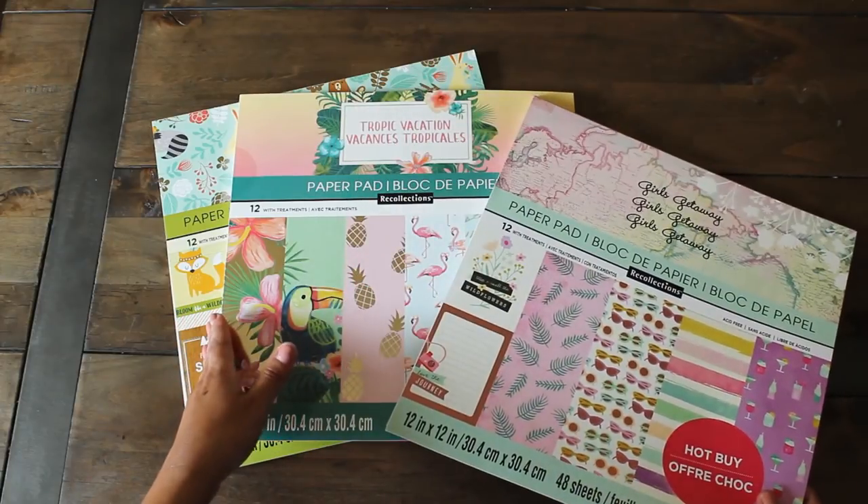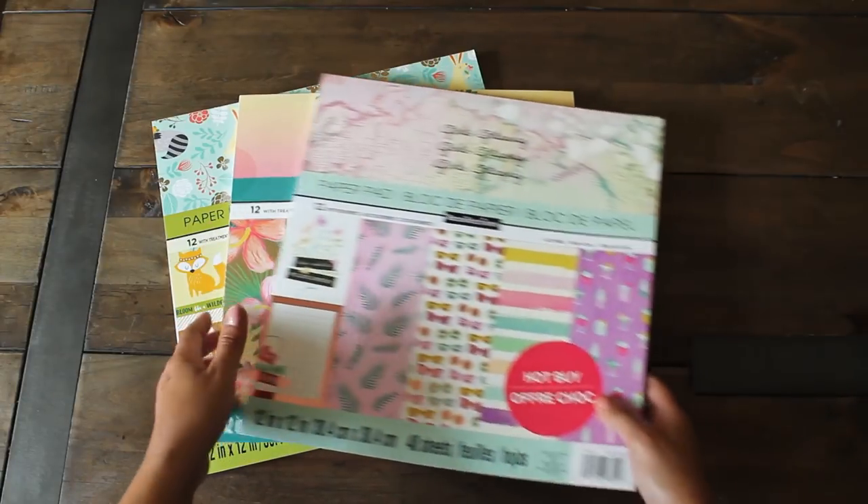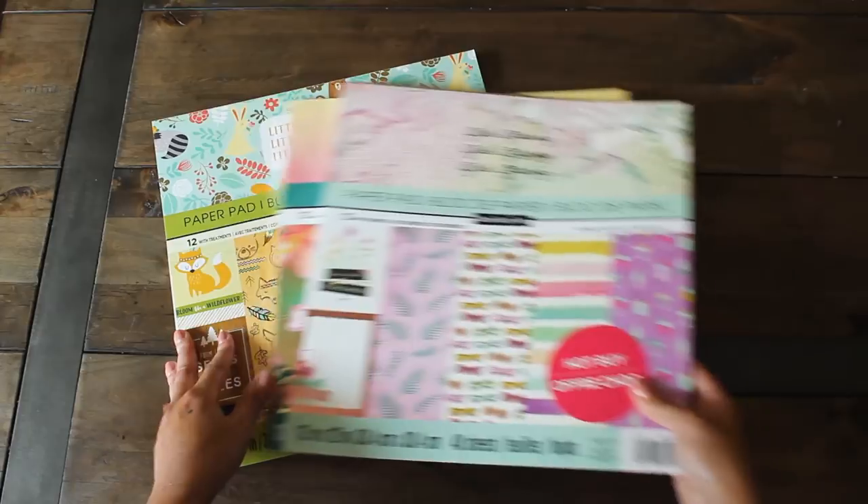We're going to do a flip through of these three pads: Tropic Vacation and Little Wildflower.